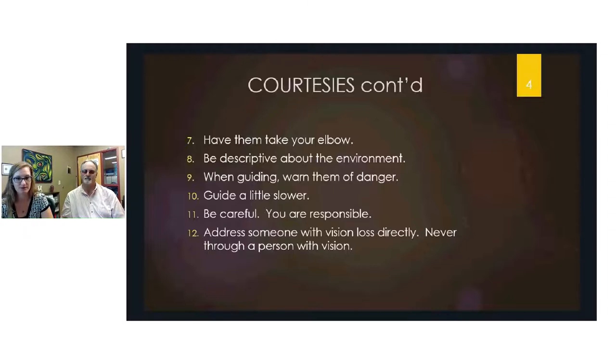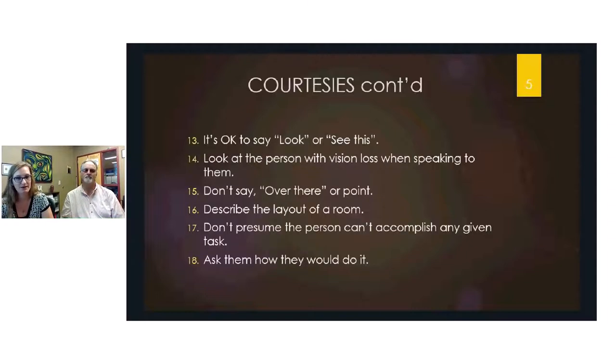When addressing someone with vision loss, talk to them directly — just as you would use an interpreter, don't talk through their guide. It's okay to use common sayings like 'look here' or 'see this,' but avoid directional phrases like 'over there' since they have no idea where you're pointing. Look at them directly when speaking, and describe the layout of a room so they can orientate themselves.